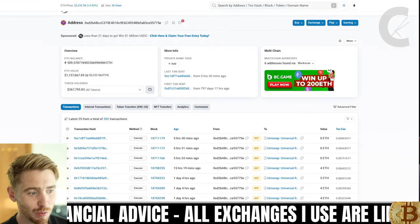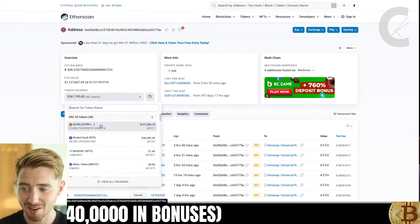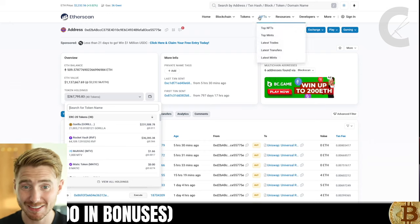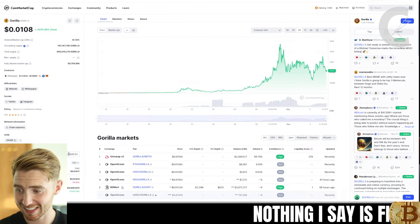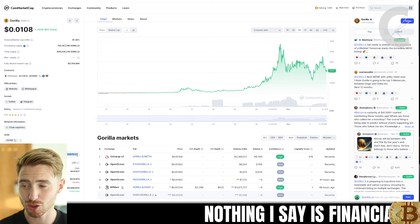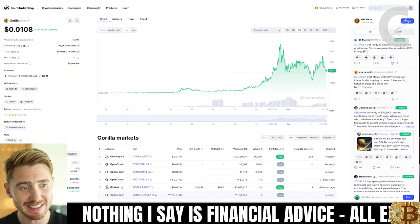We can see here that there is a wallet that is accumulating huge amounts of Gorilla tokens. They currently hold 21 million Gorilla tokens, which is a lot. We can see that is over $200,000 worth of Gorilla tokens. And remember, with their partnership with OTC, if this whale does want to sell, they can actually do it with OTC transactions, and hopefully it will not affect the price — which, like I said, is great news.